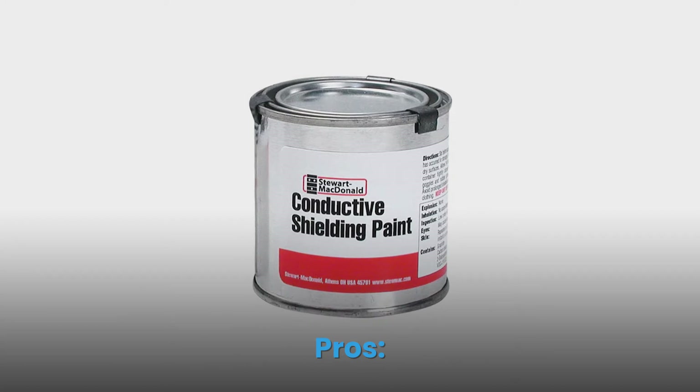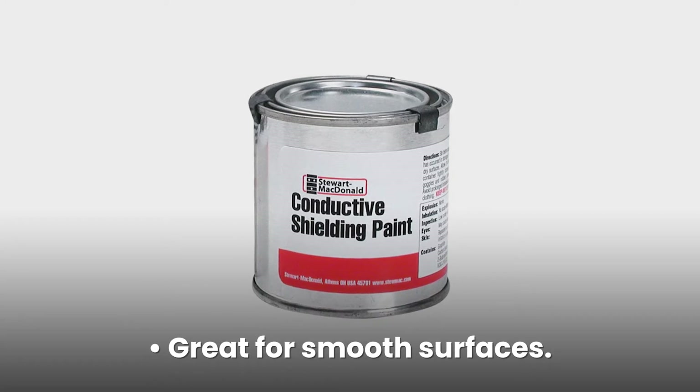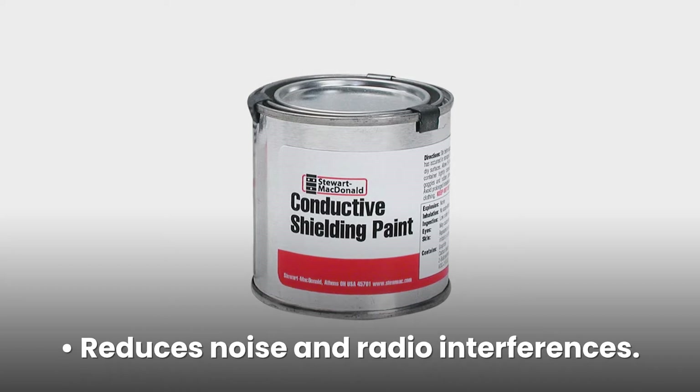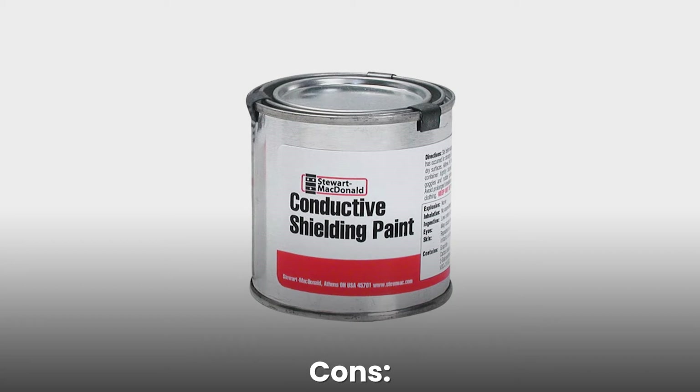Pros: great for smooth surfaces, shields guitars and bass cavities, reduces noise and radio interferences, dries within 24 hours. Cons: contains known cancer-causing agents, may cause birth defects.